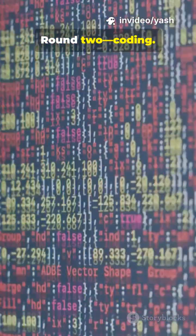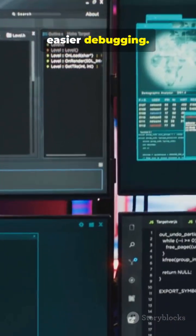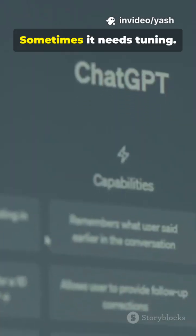Round 2: Coding. ChatGPT gives readable, debuggable snippets, plus clear explanations for easier debugging. Gemini generates compact, clever code — though sometimes it needs tuning.